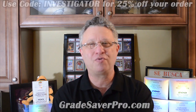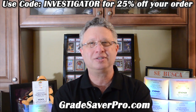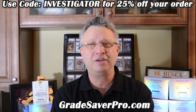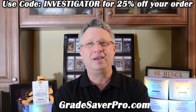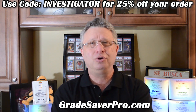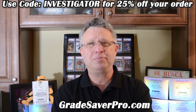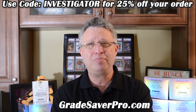This episode is brought to you by the great people over at Grade Saver Pro. Make sure you visit gradesaverpro.com for all your card supply needs, including the Grade Saver Pro Card Sleeve — the only sleeve with an attached pull tab and the only sleeve I will use for my cards. Make sure when you check out, use code INVESTIGATOR. That will give you 25% off your entire order. Thanks again to the great people at Grade Saver Pro for our episode giveaway.